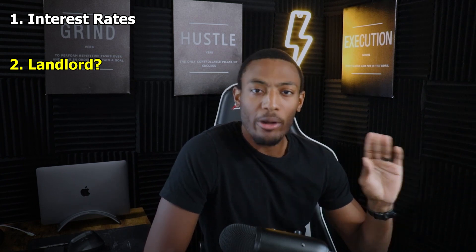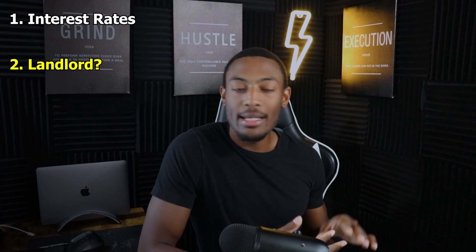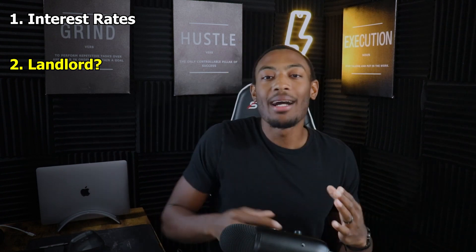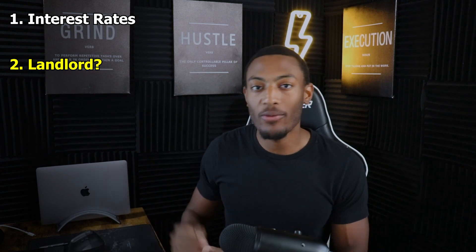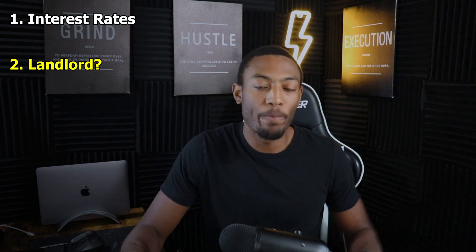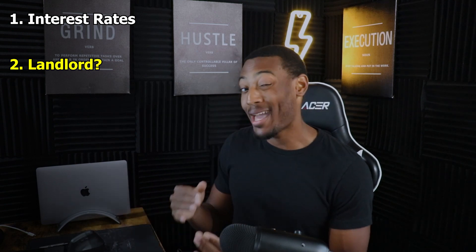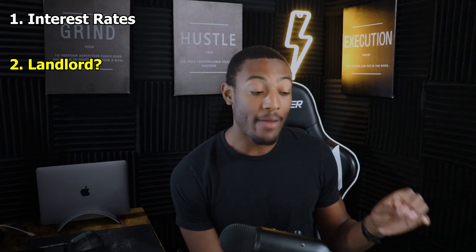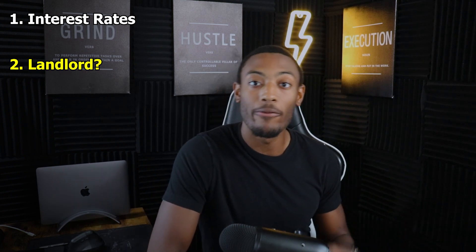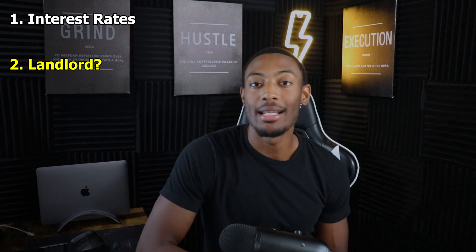The next thing you want to think about is whether or not you want to become a landlord. This question is what stumps a lot of people from actually renting their property out. They don't want to deal with the headaches of changing light bulbs, fixing toilets, and being called in the middle of the night — there have been so many horror stories of landlords floating around. But with a healthy property management system you can avoid a lot of those headaches if you take the necessary precautions up front rather than trying to fix them once they occur.